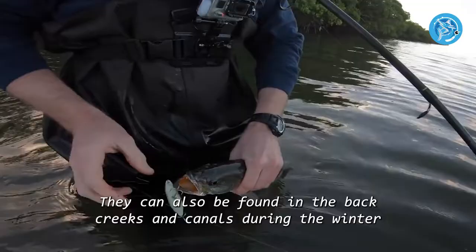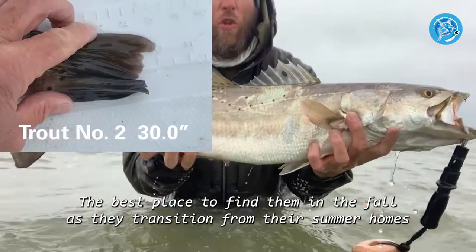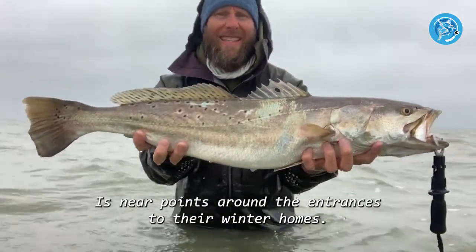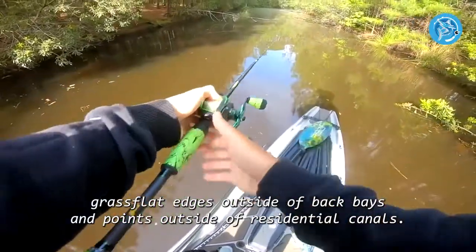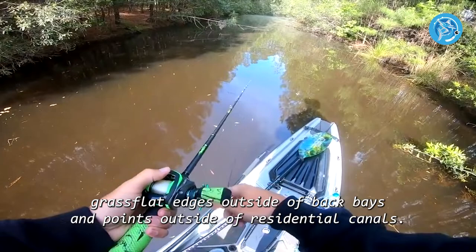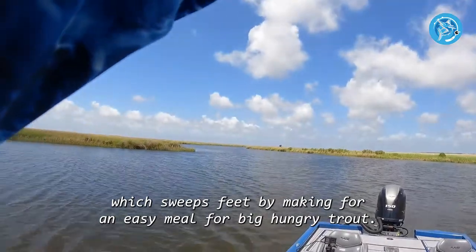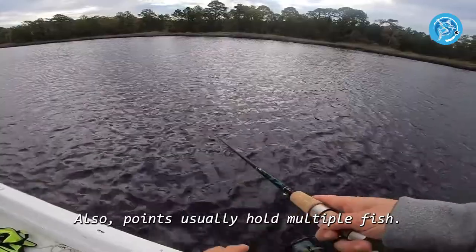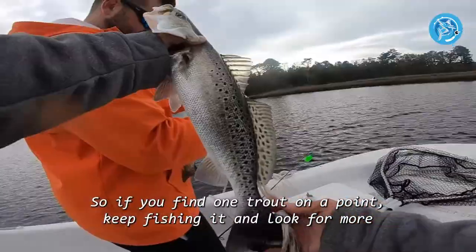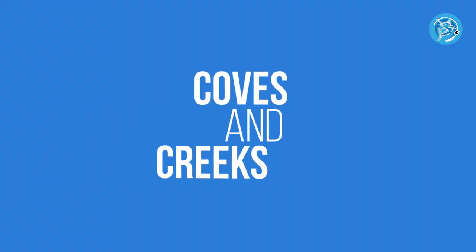Number one: points. Trout can be found near inlets and passes in the summer and in back creeks and canals during the winter. The best place to find them in the fall, as they transition to their winter homes, is near points around the entrances to those areas — including points before backwater creeks, grass flat edges, outside of back bays, and points outside of residential canals. Points have a lot of current flow which sweeps bait by, making for an easy meal for big hungry trout. Points usually hold multiple fish, so if you find one trout on a point, keep fishing it and look for more.